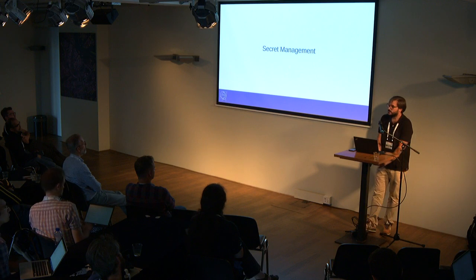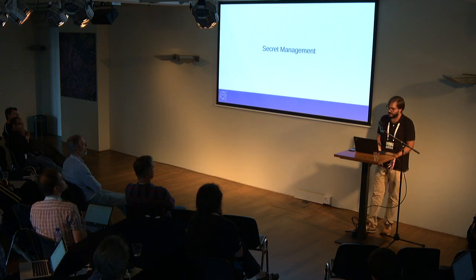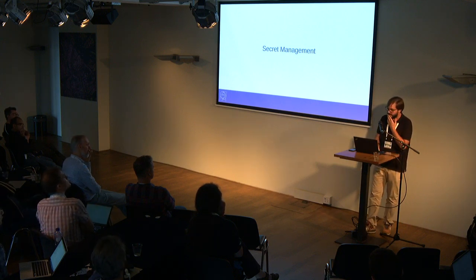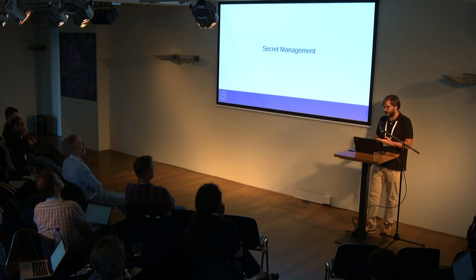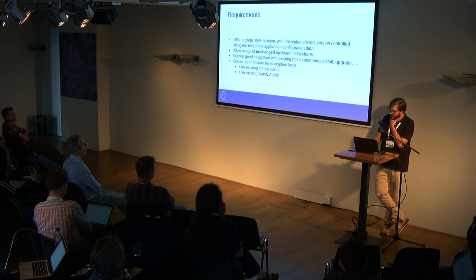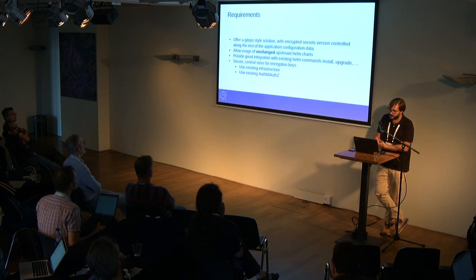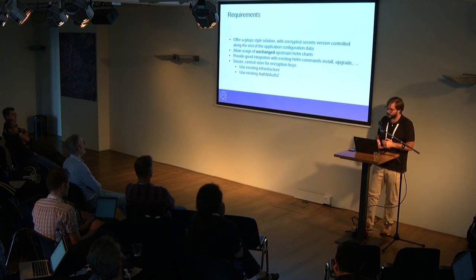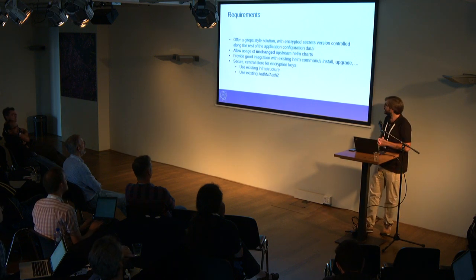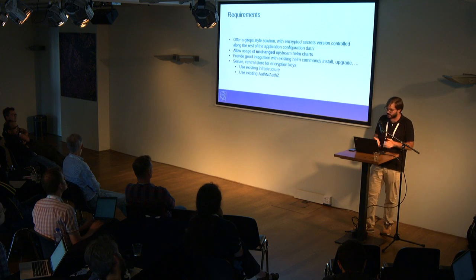Regarding secrets management: as soon as we started the Kubernetes service and it became popular, the biggest question from users was what should we do about secrets? Should I just store them in Kubernetes secrets? And where should they be stored outside? Who will push the secrets inside the cluster? So we tried to draft some requirements. Before Kubernetes, in the cloud world, we were using mostly Puppet, and for Puppet we had a GitOps paradigm — if you wanted to do a change, you submitted to a repo, the CI would trigger the Puppet agent to run in the nodes and apply changes.